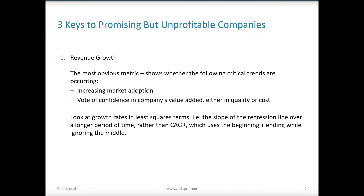First and foremost, when we look at unprofitable companies, in order for them to have a pathway to profitability, the most obvious thing they need is revenue growth. The value added here, in addition to stating the obvious, is how one should measure such revenue growth. We're going to look at that in terms of least squares growth rates within ZRS.